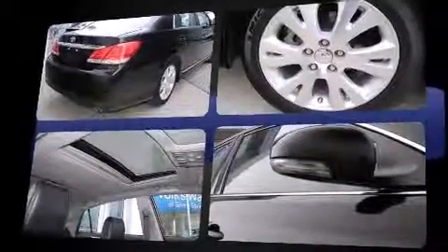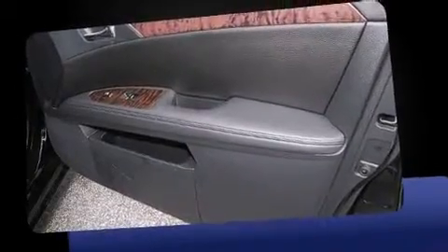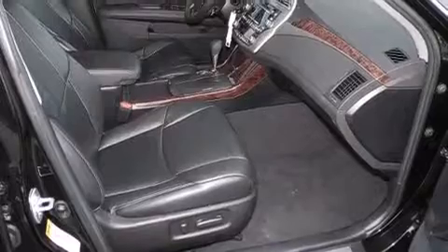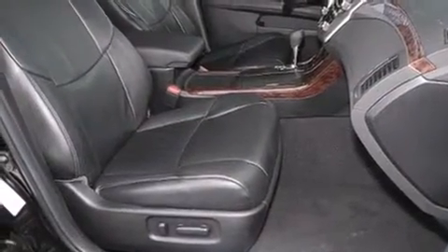A wealth of standard features mean that you no longer have to sacrifice, such as remote keyless entry, front and rear reading lights, a trip computer, an automatic dimming rear-view mirror, power front seats, front fog lights, and power windows.